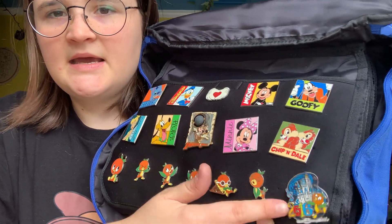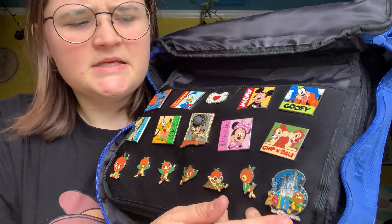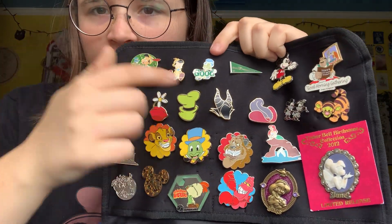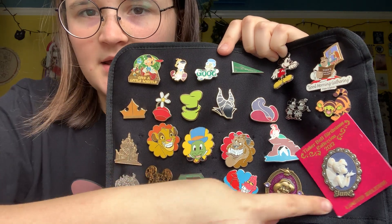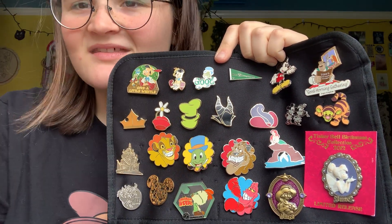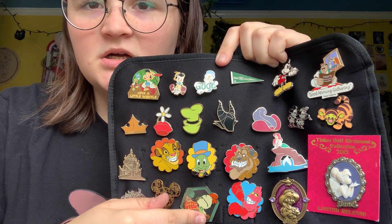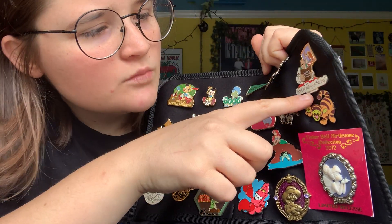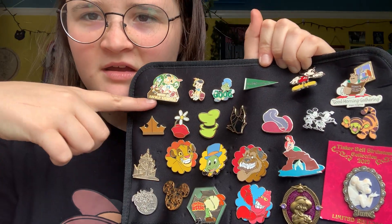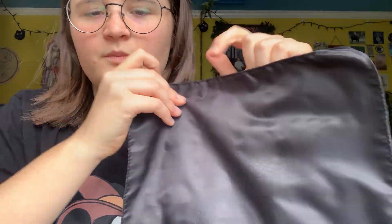And then I have this — 2016, 2016, 2016. Those kind of packs — June, my birthday in June, my birth month, Chicken Little — love getting Chicken Little. Good Morning Gathering Magic Kingdom — didn't go to that but I traded for it. Yeah, a lot of these are traded or from packs.